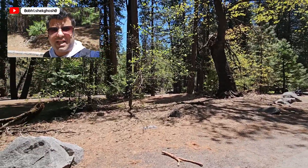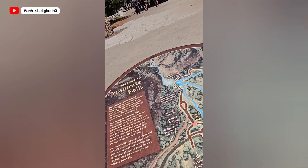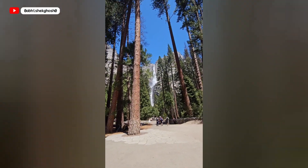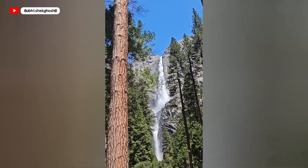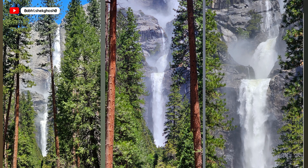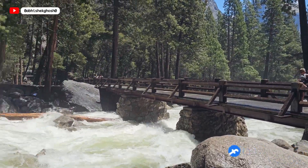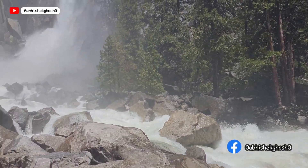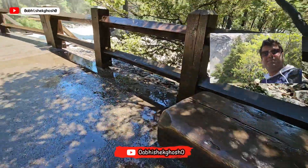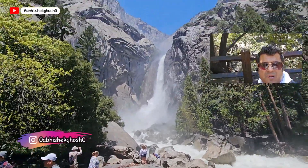Now we are at Yosemite National Park and we are visiting Yosemite Falls. This year, after a record snowfall, in the summer all the snow is melting, and you can see the falls is fully loaded with water.